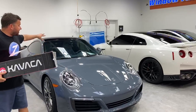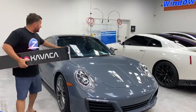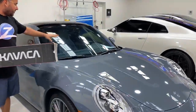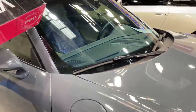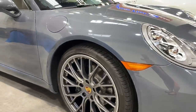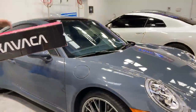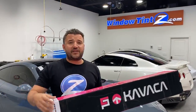We also did a windshield tint — a ceramic window tint just to block out the heat. It is a cleaner windshield so it's not dark at all. As well as a wheels-off ceramic coating on the wheels: we removed the wheels and did a ceramic coating on the wheel and caliper.